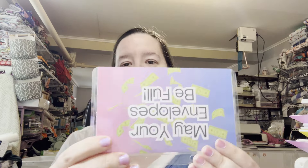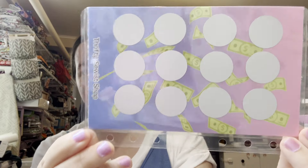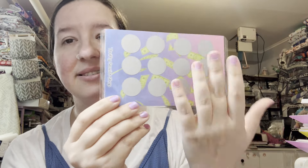I'm going to go ahead and show the challenge now, so if you want to be surprised, turn the video off. 'May Your Envelopes Be Full' — and it is only fitting that you get an envelope! Here is the May challenge. I went with a nice colorful envelope with a money background, because isn't that what we're all trying to save?